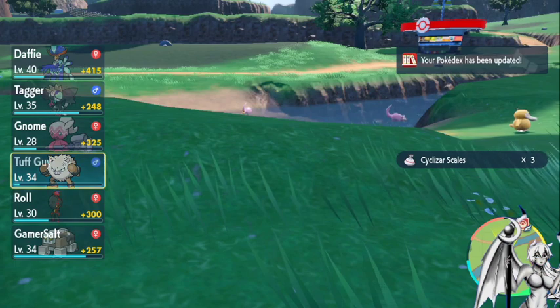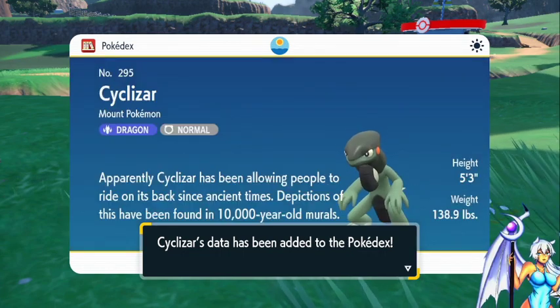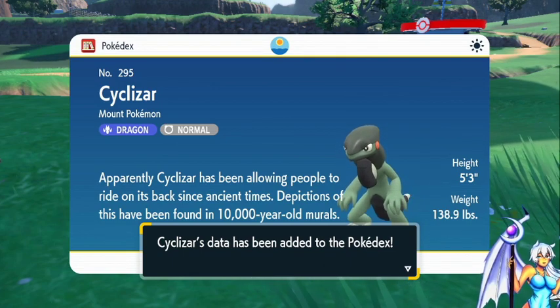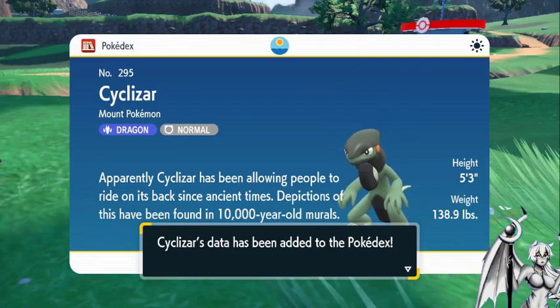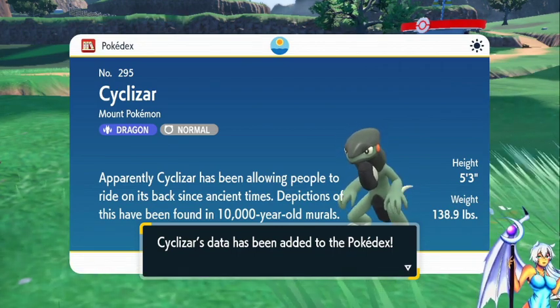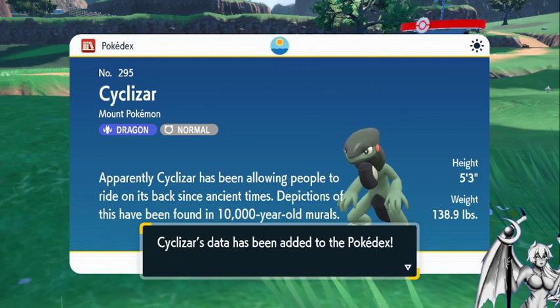It apparently has Draft Scales. A Cyclizar has been allowing people to ride on its back since ancient times — depictions have been found on 10,000-year-old murals. Yes, back when it was Koraidon. Technically this is the modern-day form.